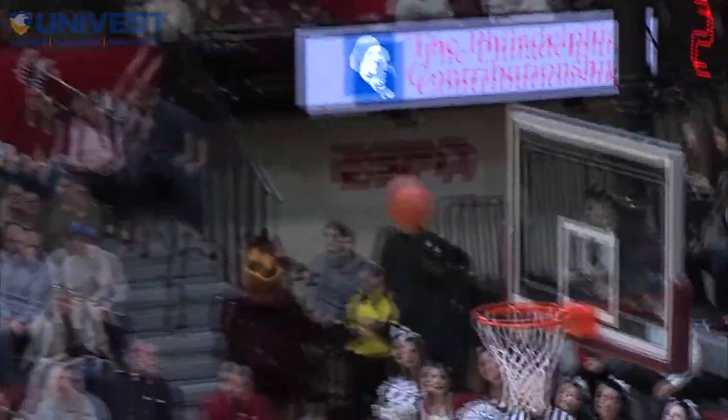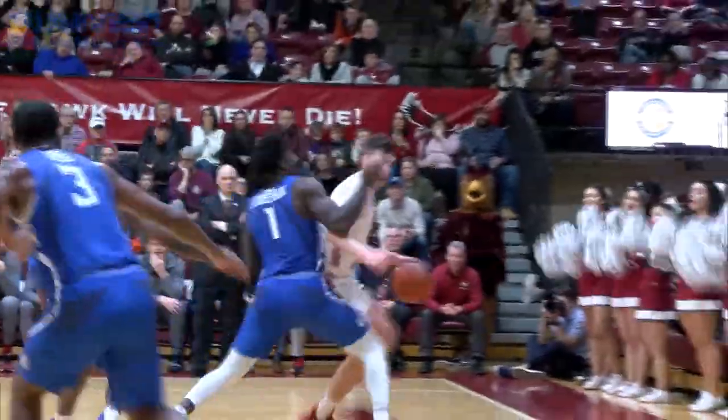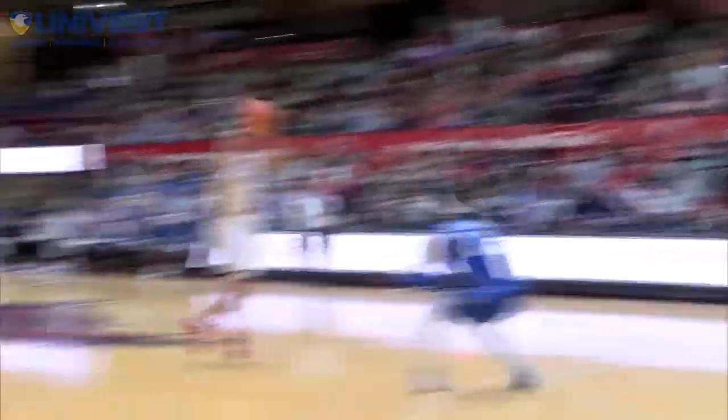Triple threat position. Side steps into a three, cans it. Funk dribbles down on Foreman. Baseline kicks it out to Bynum. Dribble drive, goes high up off the glass, gets the finger roll to go.